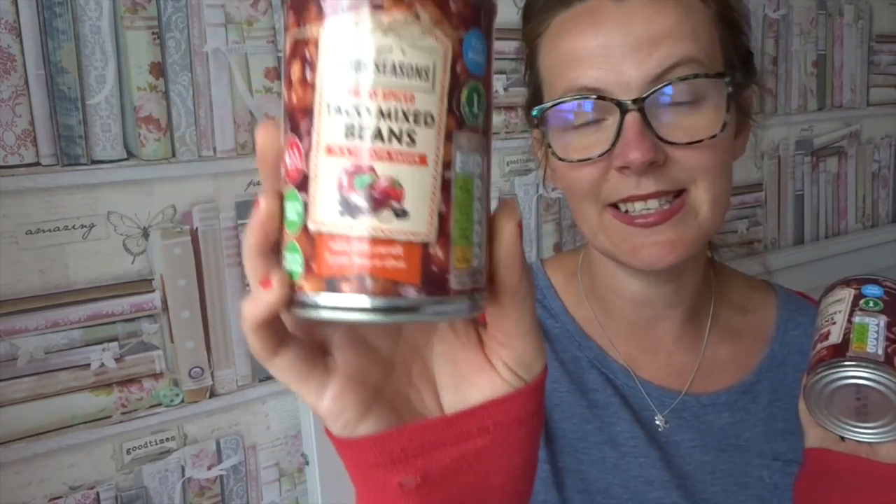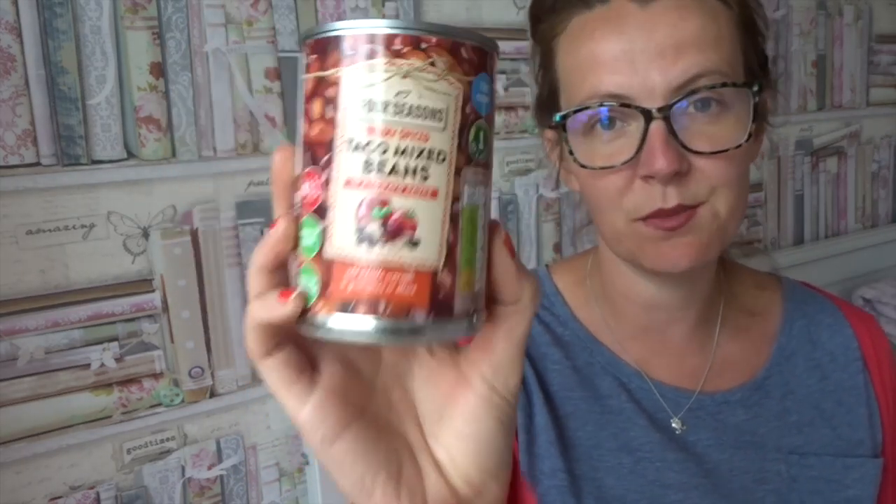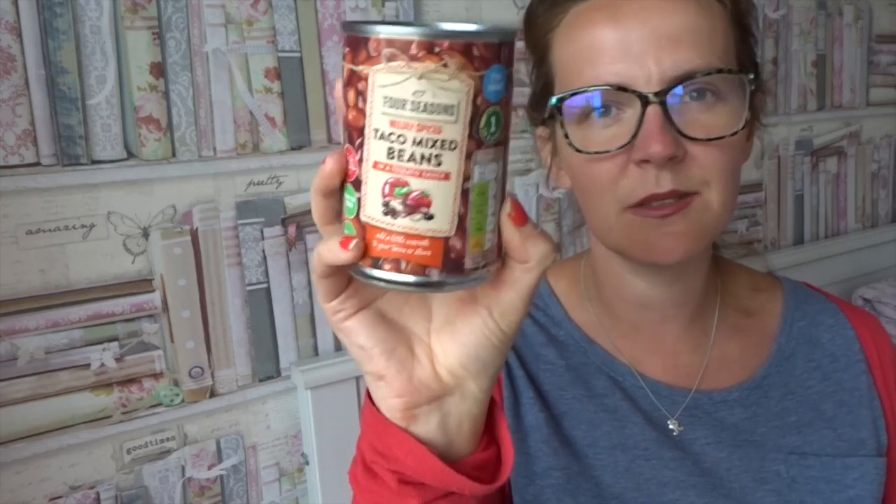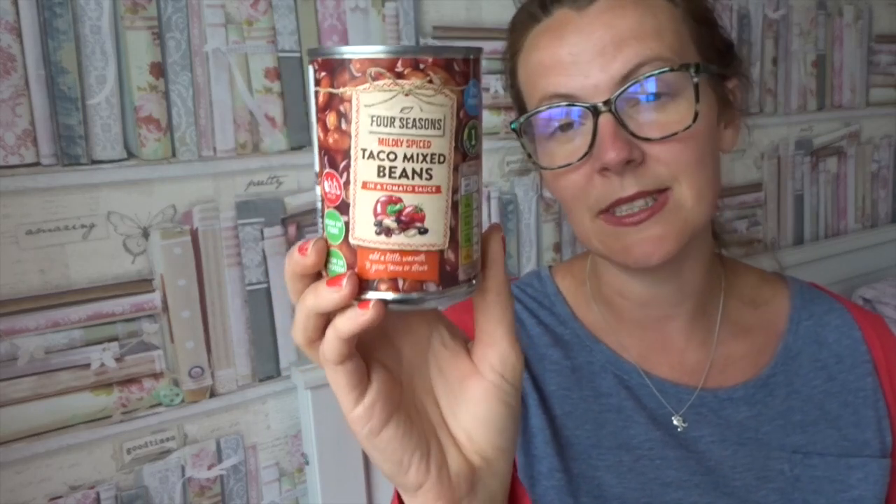Moving over to Aldi — they have the Taco mixed beans in tomato sauce. This one is on the app and is free — perfect for chilis, bolognese, or sloppy joes. If you are calorie counting, half the tin is 148 calories. Within this range they also have the spicy red kidney beans in a chili sauce. This one is not currently on the app and I'm placing it as free for now — if you look at other red kidney beans in chili sauce they come up free, so I'm guessing it will be.